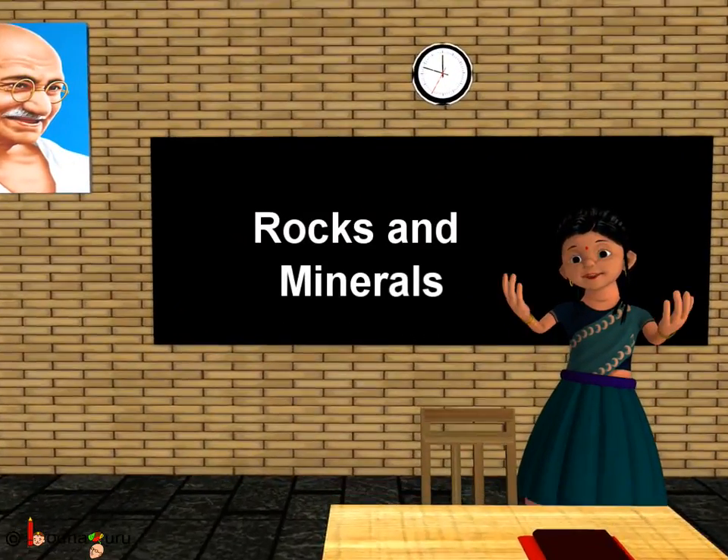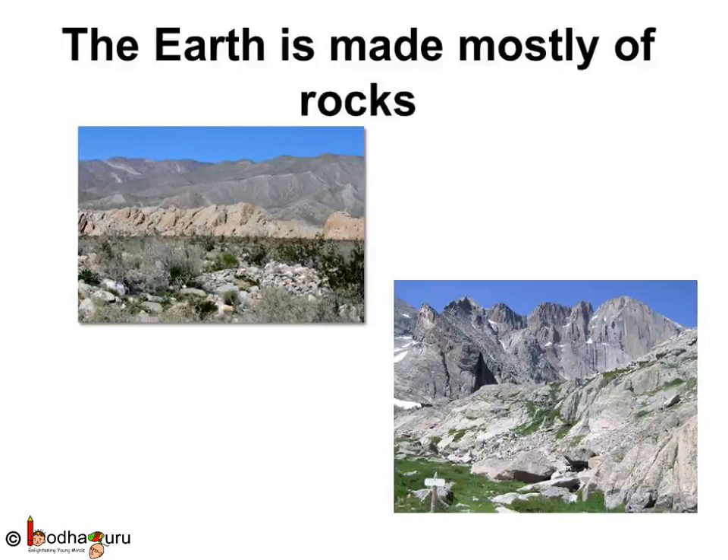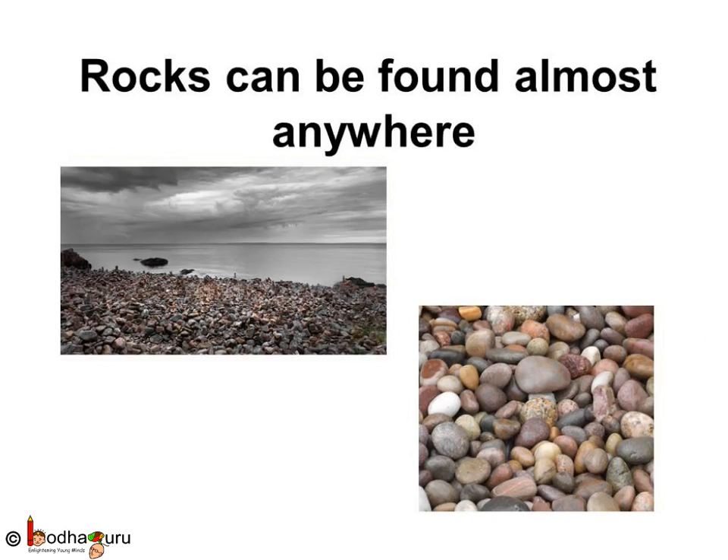Good morning children. Today we shall learn about rocks and minerals. The earth is made mostly of rocks and we can find rocks almost anywhere. The stones and pebbles which we see around are nothing but pieces of rocks. Rocks are of many kinds and are of different colors too. Now let us see some different types of rocks.